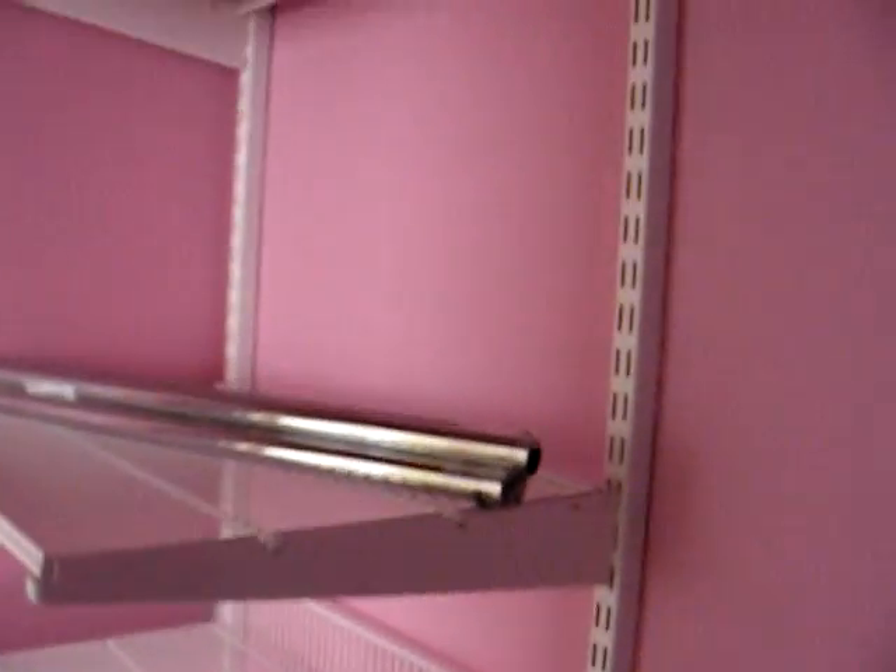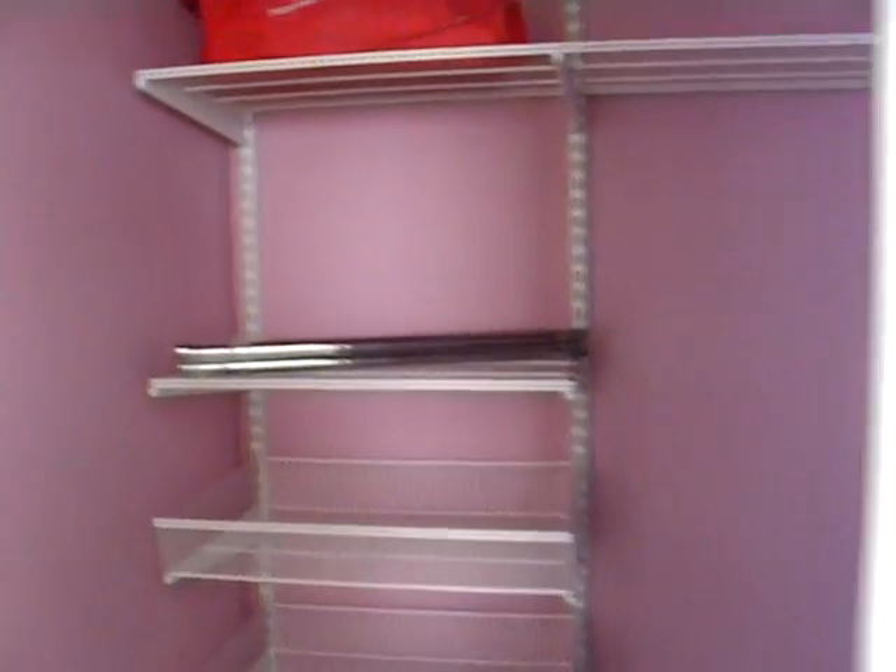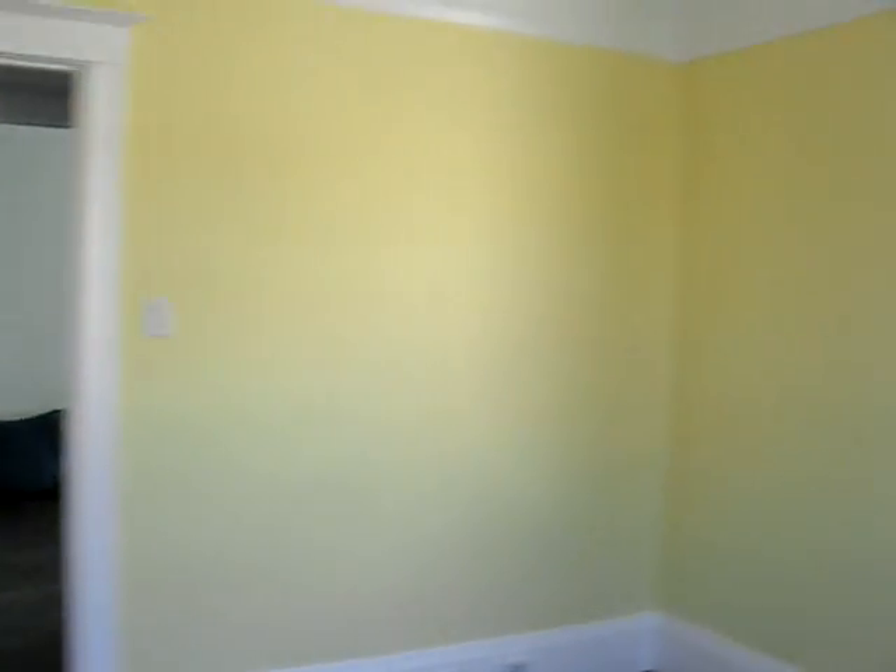It goes into Winter's closet, which of course is pink. Terrible. More closet stuff. And then you come out into her room, which is yellow. It's nice.